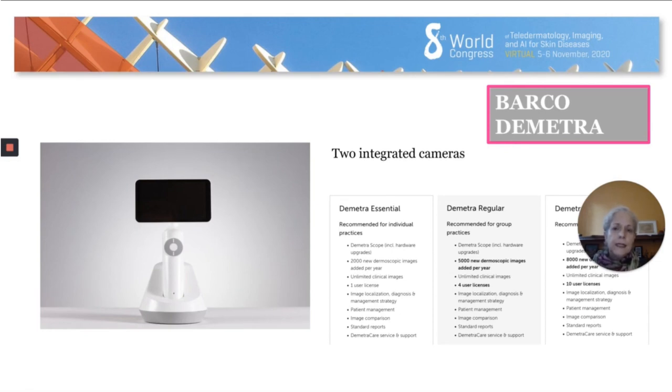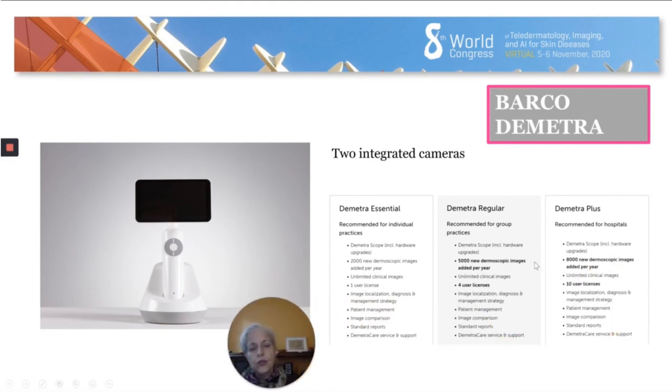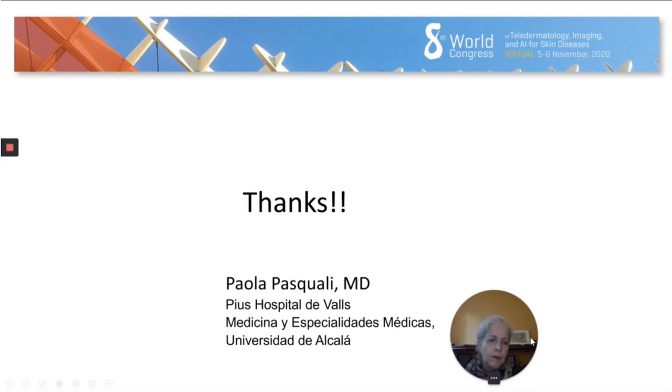Barco Demetra has a stylish unit with two integrated cameras — one for clinical photographs and one for dermoscopic photographs. Different from the others, you don't buy this unit but rent it. Basically you get it when you rent a license that allows you to save up to 2,000 dermoscopic images with the essential license, plus image location, diagnosis, and management strategy. With different types of licenses you get more capacity if you have a clinic with multiple physicians.